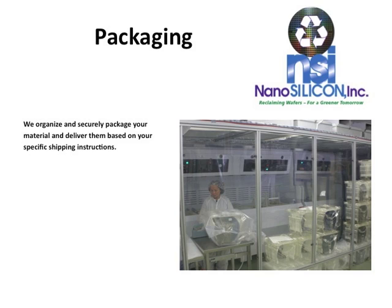And finally, we organize and securely package your material and deliver them based on your specific shipping instructions.